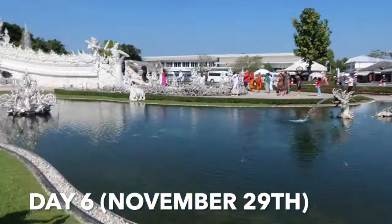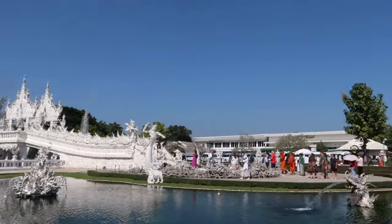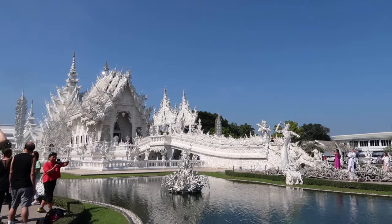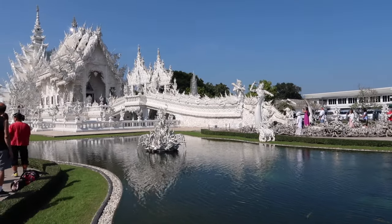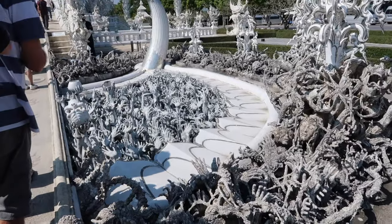We have just arrived at the White Temple. It's 100 baht each to enter. It's absolutely stunning — I can't even explain how beautiful it is. When we get up close I'll show you what it looks like. This is the entrance to the temple.